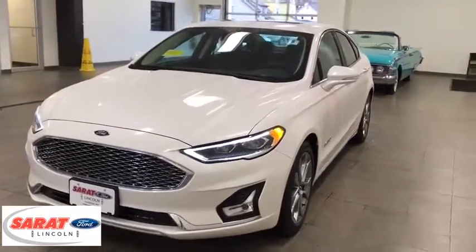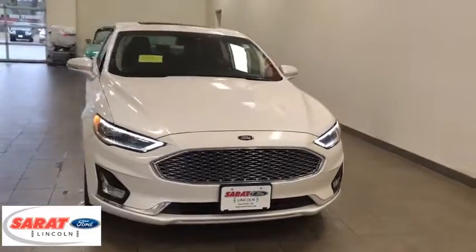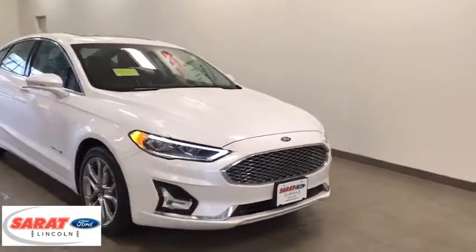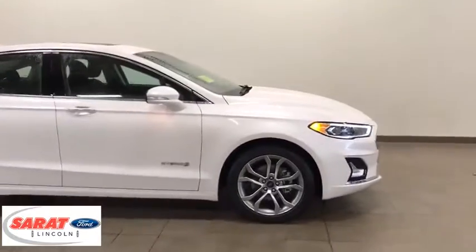2019 Ford Fusion Hybrid. You can have both impressive power and great economy in a Fusion. This vehicle has less than 3,000 miles. Here are some of this vehicle's great options.